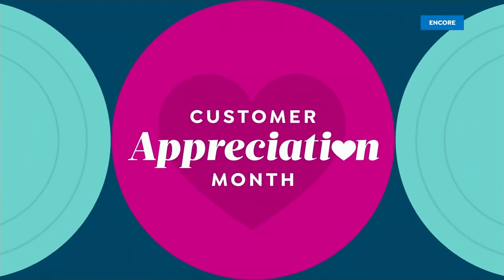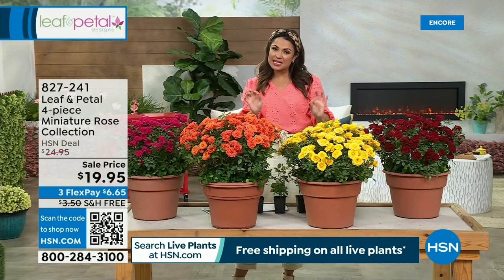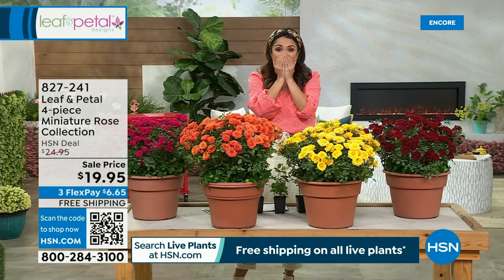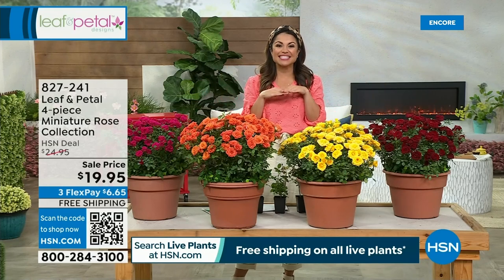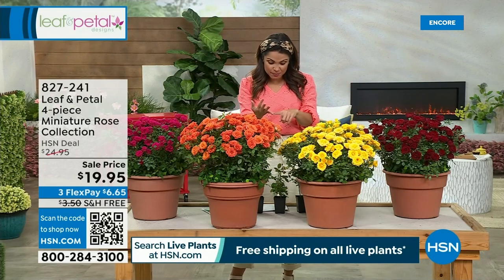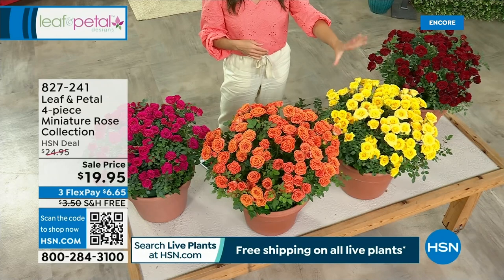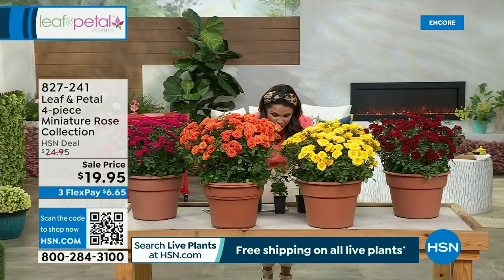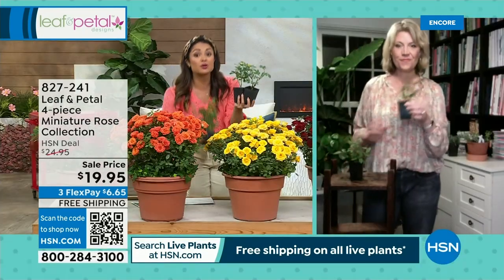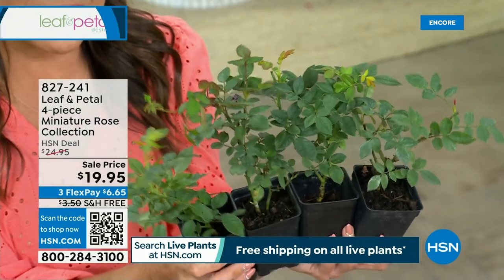These are always so popular — the miniature rose collection. They're super hardy, they look delicate and beautiful, but these can actually thrive in all different types of locations. How are you going to choose which color you want? You don't have to — you're getting all four for $19.95. You'll get the amber sun blaze, the pink crush, the red sun blaze, and the rise and shine. They are magnificent. All of our live plants come with free shipping and handling as well. Tell us about these miniature roses and who can enjoy them.